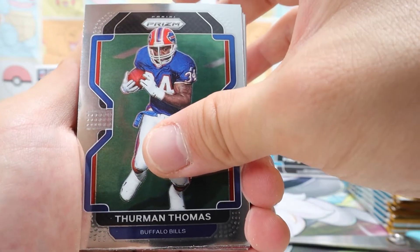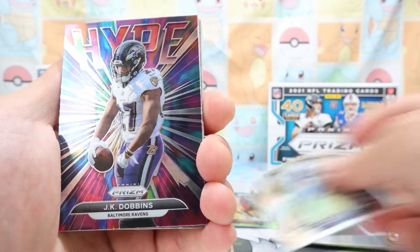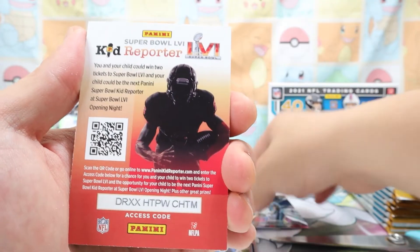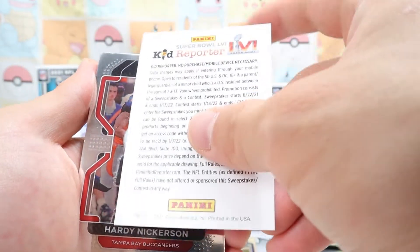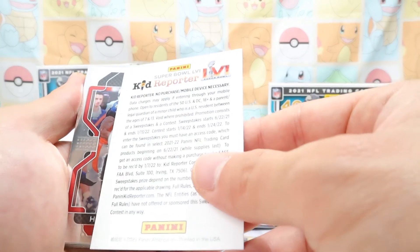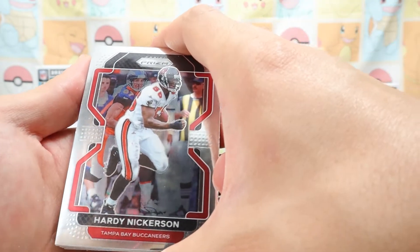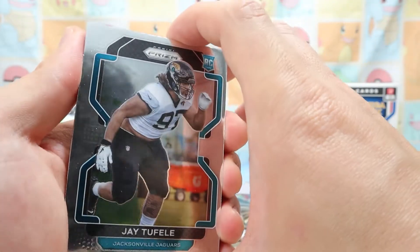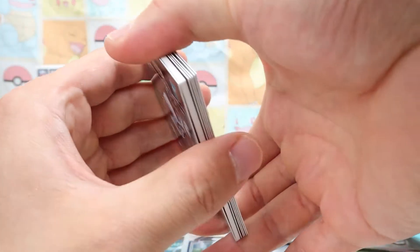Thurman Thomas — seems like an older dude. Kelvin Joseph from the Cowboys. Oh, look at this JK Dobbins Hype card! We're gonna be trying to open up other trading card games too hopefully. And as I'm told, these have a chance to win Super Bowl tickets — we'll put that to the side. Party Nickerson. I want to see that thick card last. Let's go from the back — oh my god, okay, here we go.